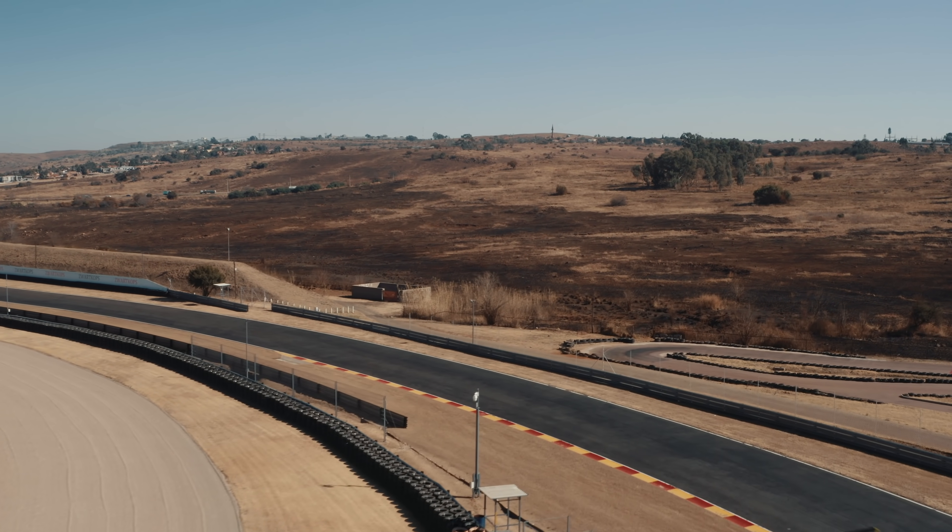It's a streetable car, it's registered on the street. I actually do drive it on the street — it's fun, but it usually gets me in trouble.